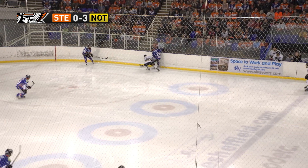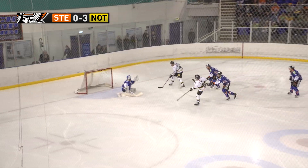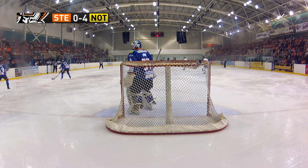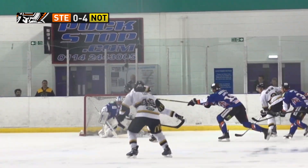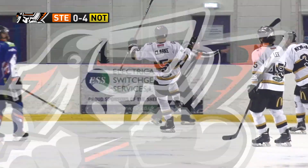Panthers with the dumping, cleared away. Steelers just struggling to clear that zone again and it breaks to the middle — chance. It's David Clarke. That's four. The Steelers in a tangle in their own end, and Clarke picks out the top corner. And surely Nottingham are in an unassailable position here.